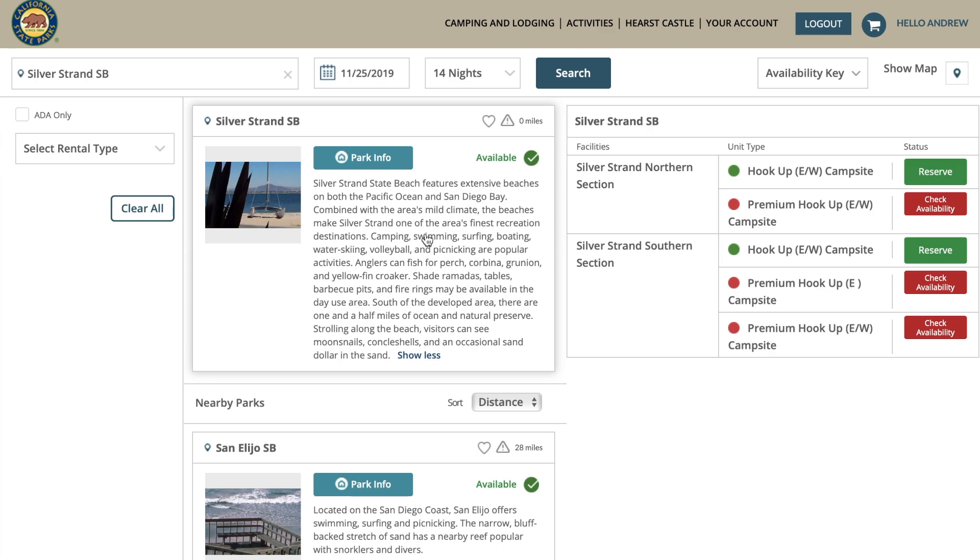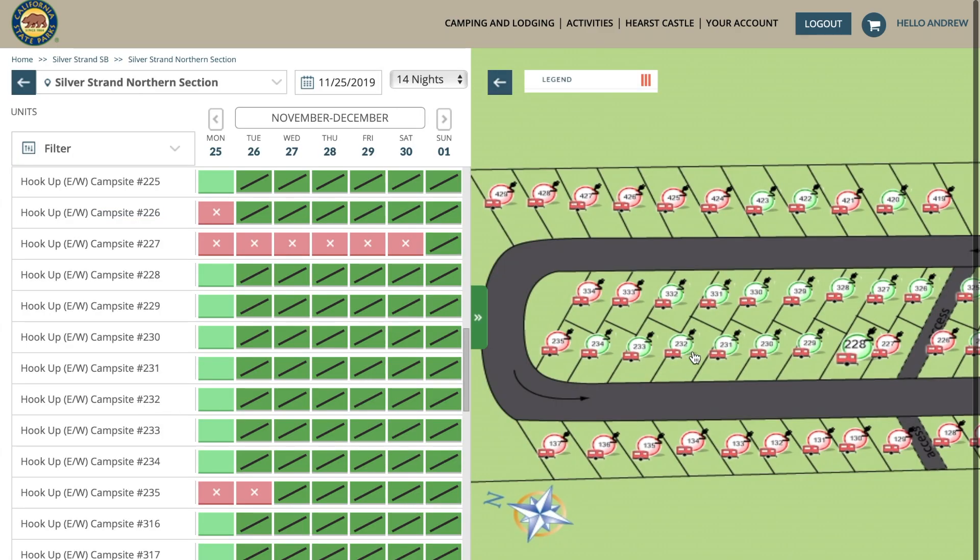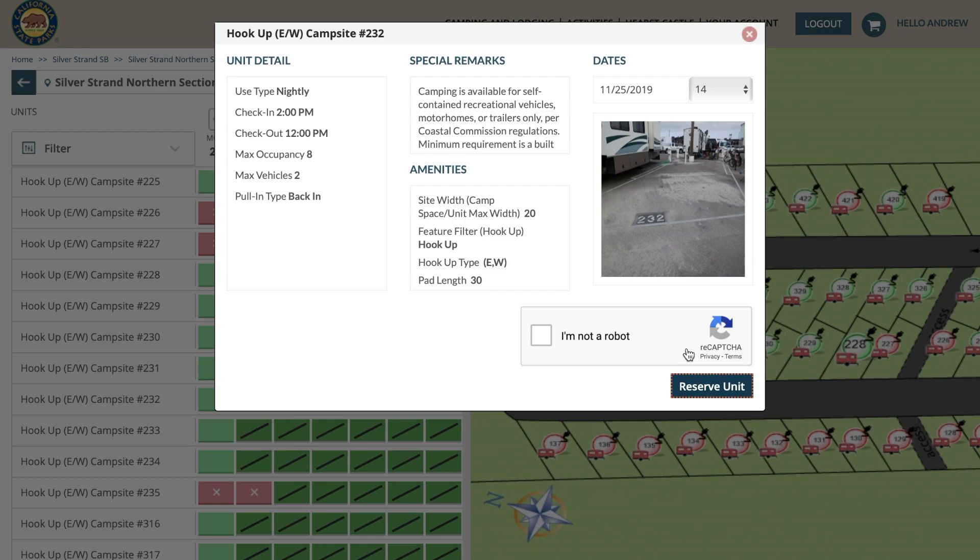If you want to learn more about the park, click 'show more' under the park and you can read the description that California puts. Now go into the green — find a camper with a green circle around it and click on it. It'll tell you all the site specifics. This pad length is 30 feet, and it's got partial hookups — EW means electricity and water.